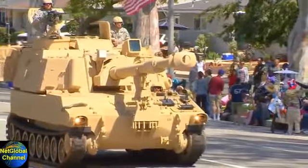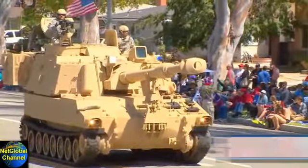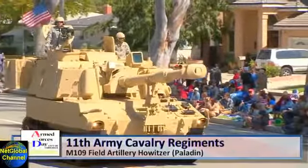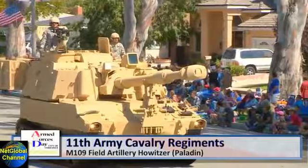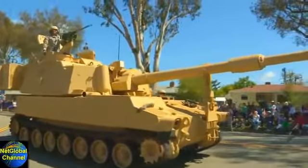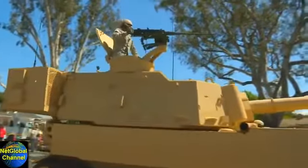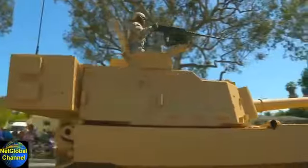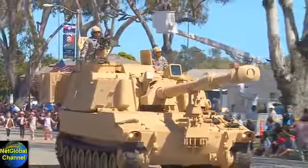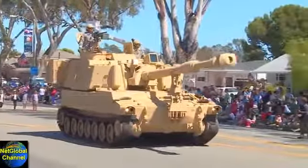And continuing the tradition of heavy artillery, the 11th Army Cavalry Regiment's M109 Field Artillery Howitzer, the Paladin. First introduced in the early 1960s, upgraded a number of times, most recently to the M109A7. The M109 family is the most common Western indirect fire support weapon of maneuver and infantry divisions.